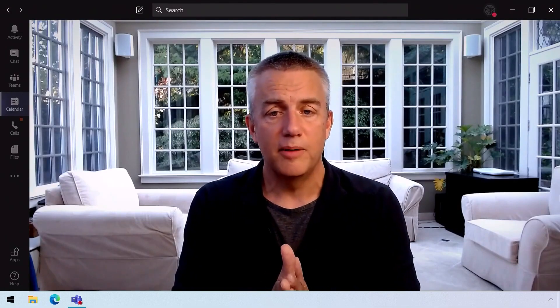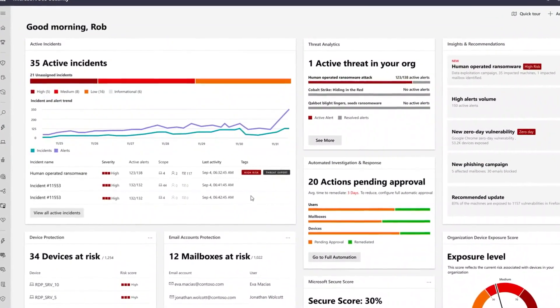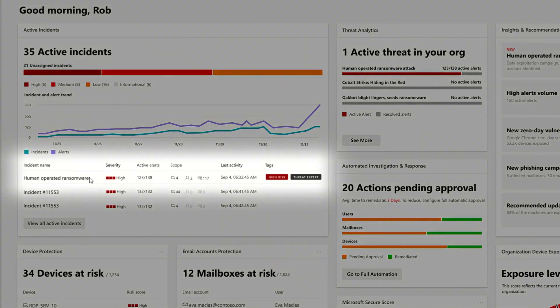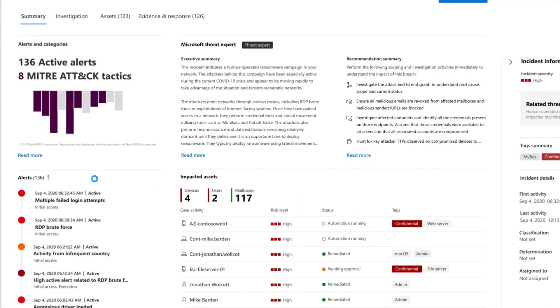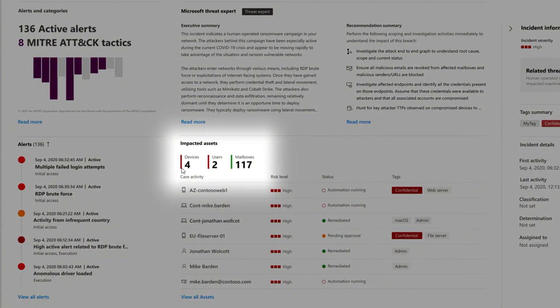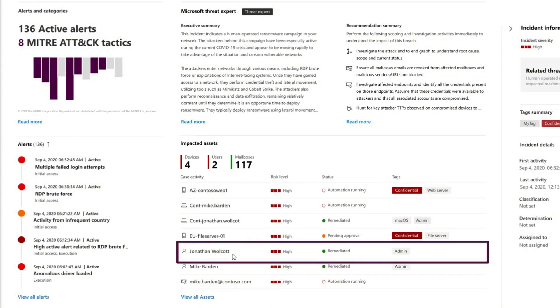Even though these sound like action movie plots, they're very real. Let's tag team on this demo — I'll be the security admin for M365, and you can go back to your roots as an infrastructure admin in Azure. So I'm in the M365 security dashboard, and I see information about everything in my environment, including the state of my estate. We see this highlighted attack on human-operated ransomware, which is super high risk and came from Microsoft Threat Experts. Clicking into this, I see the whole story of what happened — a summary from Microsoft Threat Experts and a summary of how this impacted my environment across devices, users, mailboxes, and identities, all pulled together. We see four machines, two users, 117 mailboxes, and our old friend Jonathan Walcott caught up again in the incident.